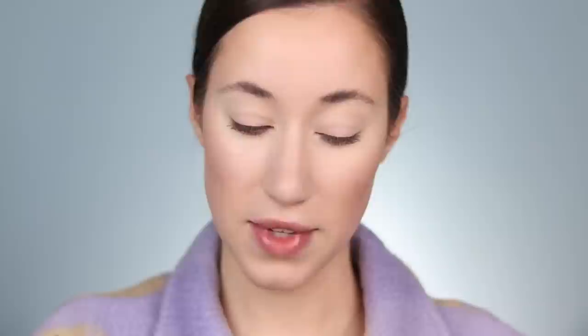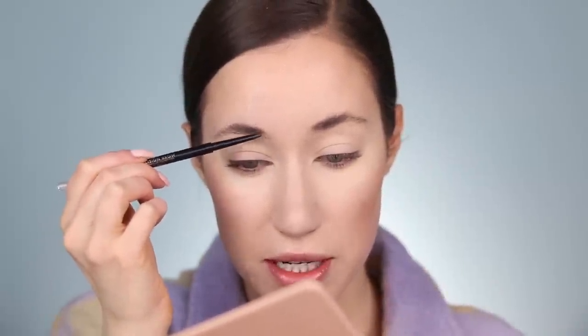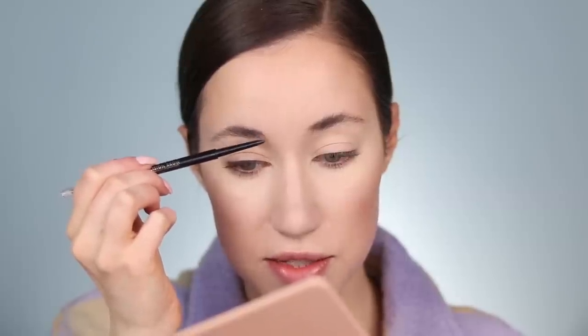Let's go ahead and do the brows. I've been obsessed with this again — it's the Milani Precision Brow Pencil in the shade Espresso. I featured this in my best of 2020 drugstore video and it really is so amazing. I'm going to quickly fill in my brows, trying to make them look as natural and as fluffy as possible.